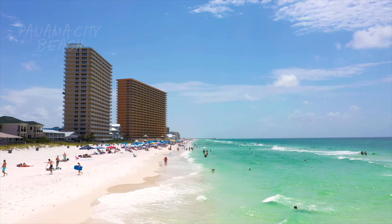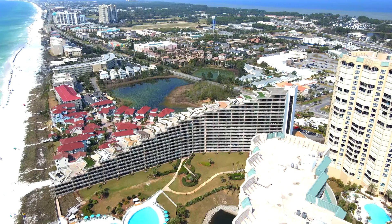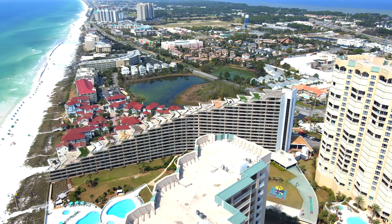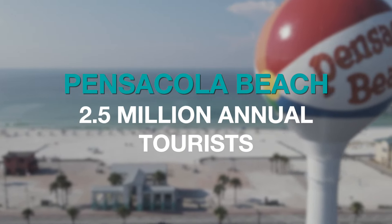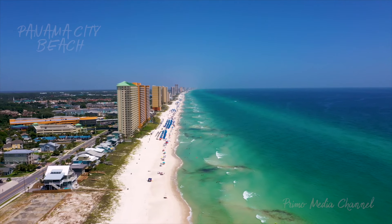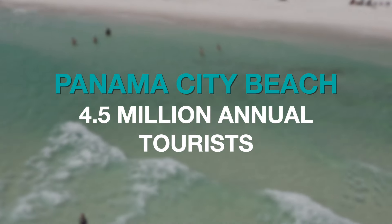Now let's dive into the beaches, which could be a huge factor. Panama City Beach gets talked about quite a bit — we still meet people who've never visited Pensacola Beach and instead go to Panama City Beach or Destin and Miramar. Panama City Beach is much more popular, and that shows in tourist numbers. Pensacola Beach averages about 2.5 million visitors per year, while Panama City Beach comes in at almost double — 4.5 million people per year.